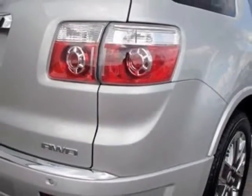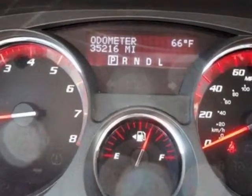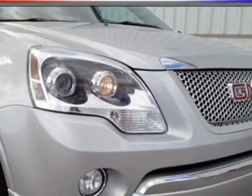This vehicle gets an estimated 16 miles per gallon in the city, and an estimated 23 on the highway. This Acadia boasts a 3.6 liter engine and has a 6-speed automatic transmission.